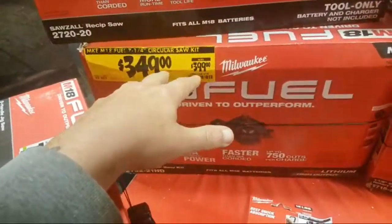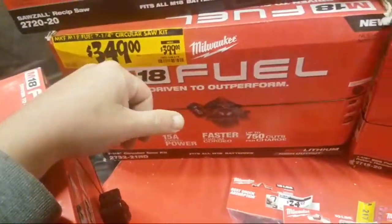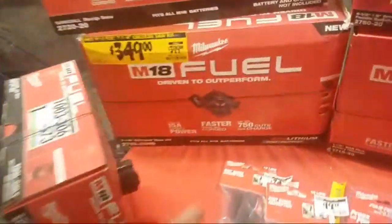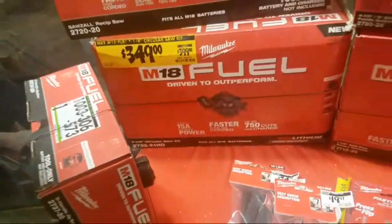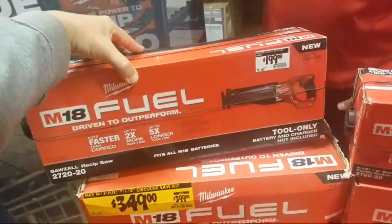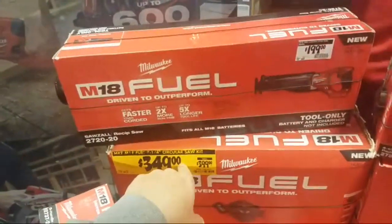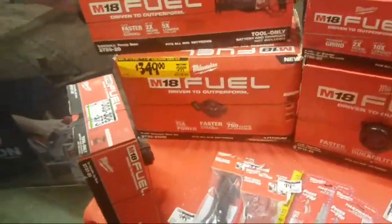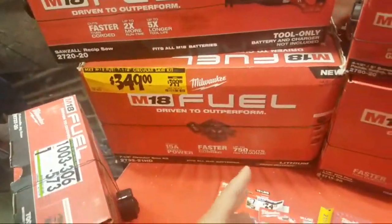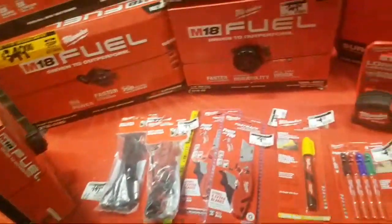Now's your time to get it, because for another $50 guys you're getting a 12 amp-hour battery and a charger. At $299 bare tool, for another $50 — same deal with the Super Sawzall: $350 right now, going to $299 bare tool. So for an extra $50 to get a 12 and a charger is crazy.